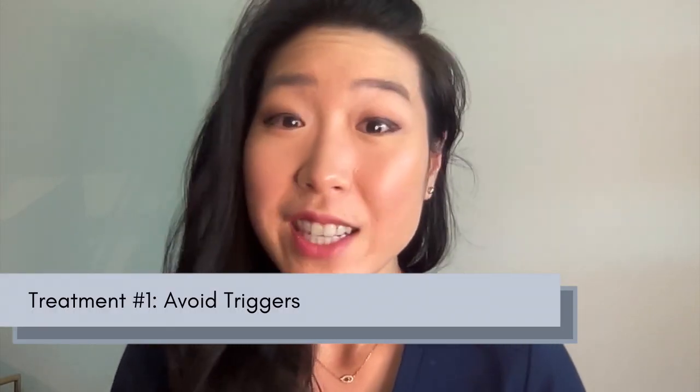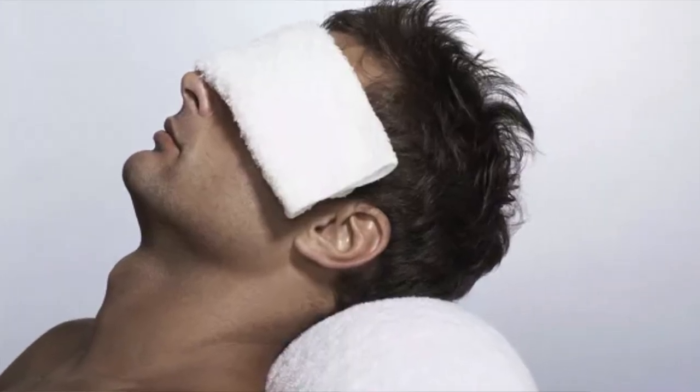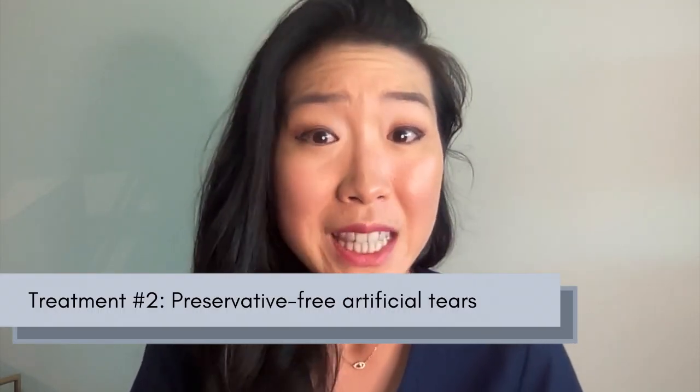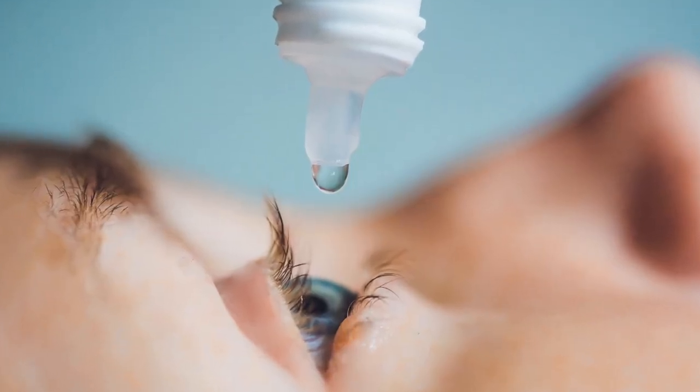First off, just like with skin rosacea, we want to avoid flares, whatever that might be. For some, this includes avoiding heat and warm compresses to the eyes and eyelids, which is unfortunately a common and effective treatment for almost every other type of dry eye. Next, with minor irritation or symptoms, lubricating eye drops — specifically preservative-free artificial tears — work best. Just as inflamed rosacea skin is sensitive, the eyes and eyelids of rosacea patients are usually sensitive as well, and avoiding unnecessary preservatives can be helpful.